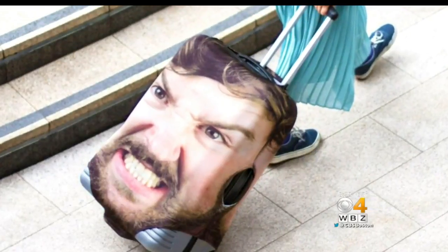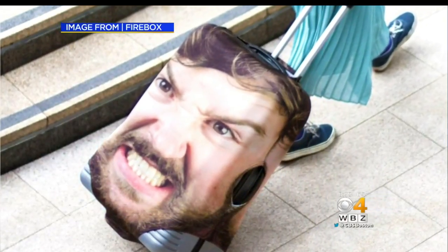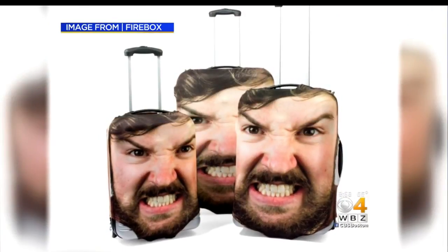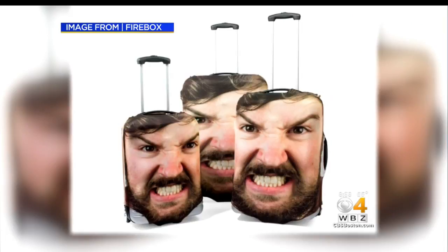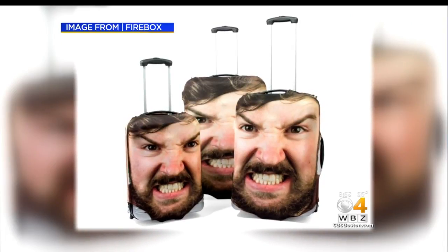How about luggage with your face on it? Here's how it works. You upload a high-resolution image to the company, and they print a t-shirt-like mesh that goes around the bag. That way you'll know it's yours when it comes down the carousel. The travel site Lonely Planet reports it's pretty cheap too — only about 26 to 40 bucks.